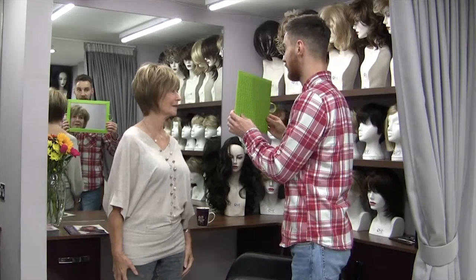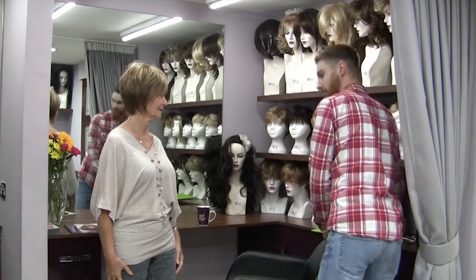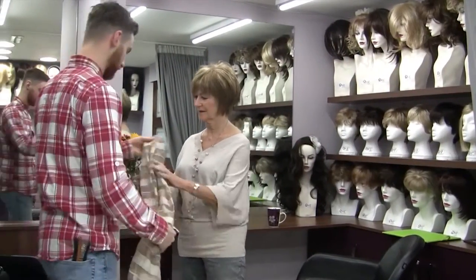It's very important to us that you leave feeling reassured, informed and confident with your new wig piece, so that you're ready to get back to your day-to-day routines without any worries.